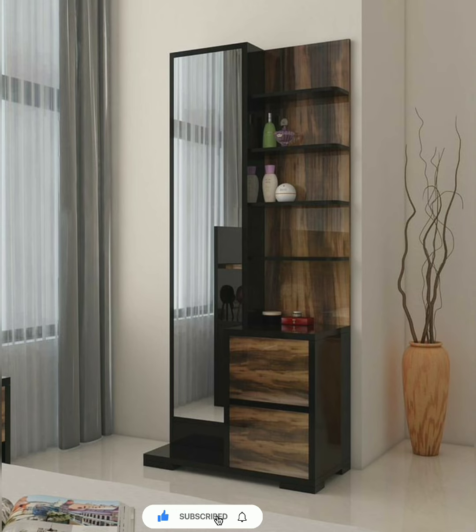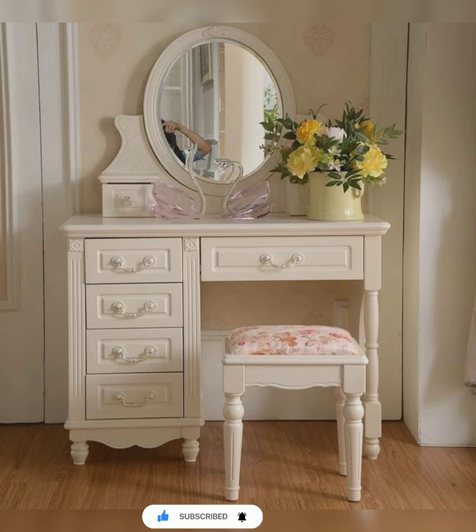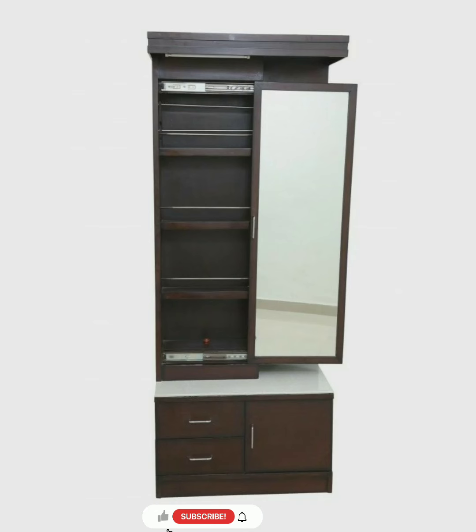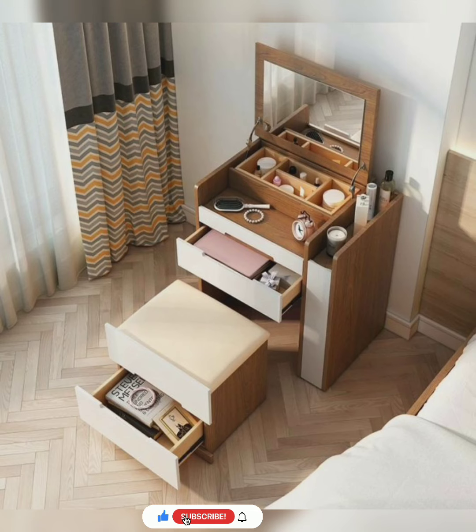You would have to consider the exact place or room where you intend to place your dressing set. Bigger dressing tables will be ideal for spacious bedrooms, while smaller dressing sets can be accommodated in spare rooms or guest rooms.